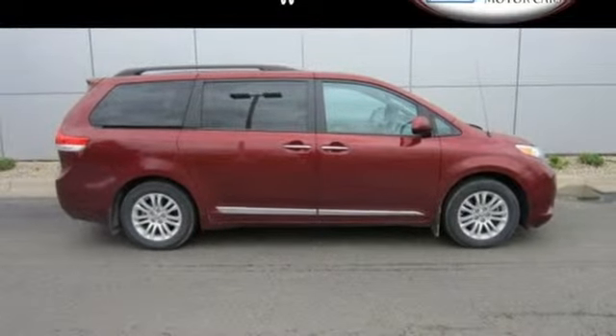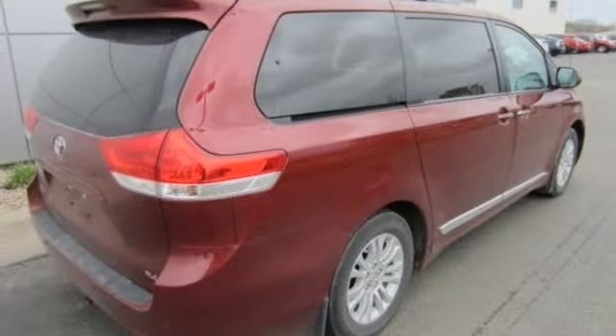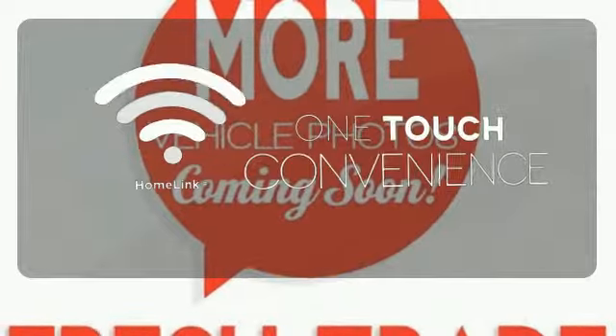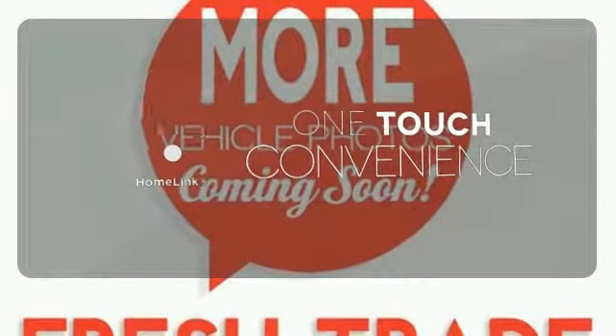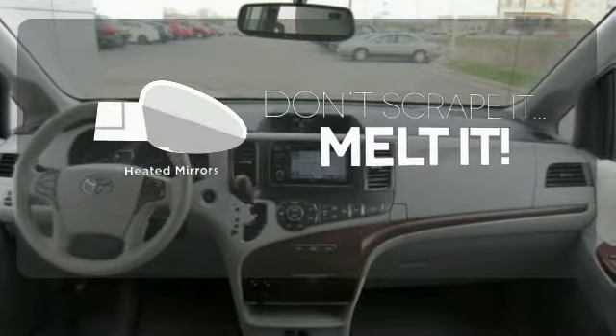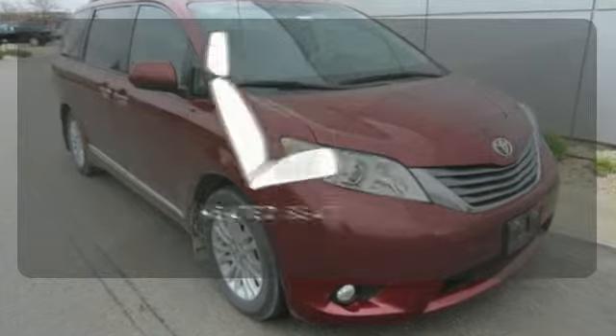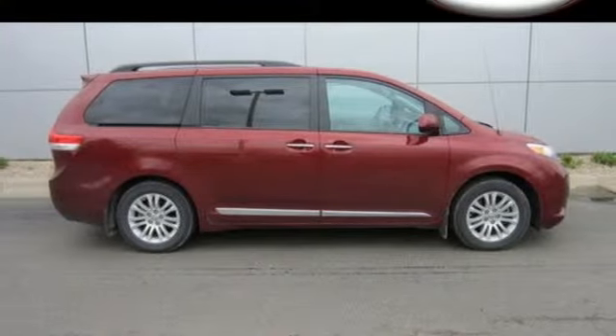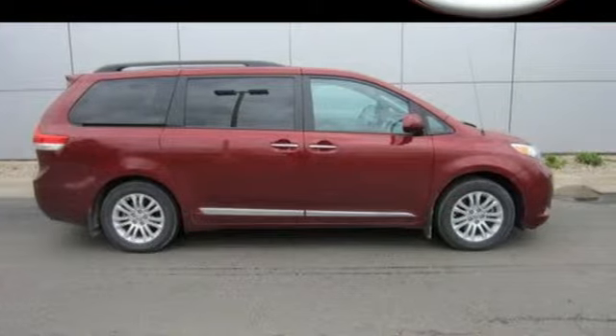Plus, with tinted glass and a rear spoiler, this is one good-looking family-hauling machine. With Homelink, one touch makes your arrival as welcoming as if you'd never left. Leave the scraper in the car, thanks to the heated mirrors. Wrap yourself in the comfort of heated seats. This minivan is ready for your family and all the stuff that comes with them.